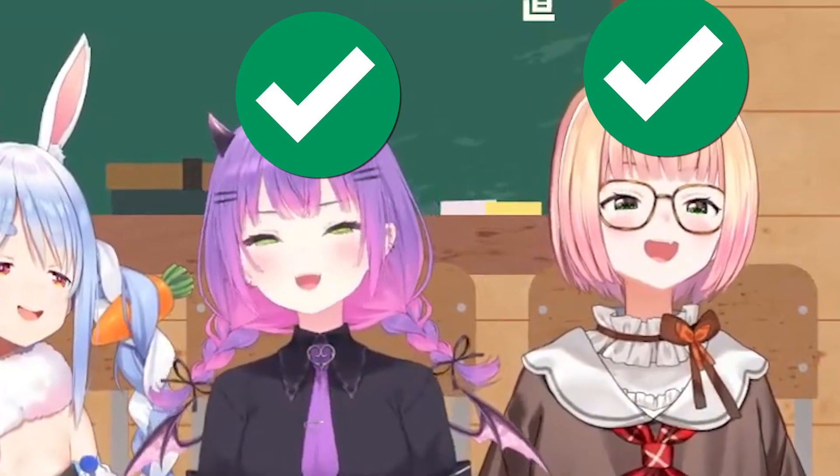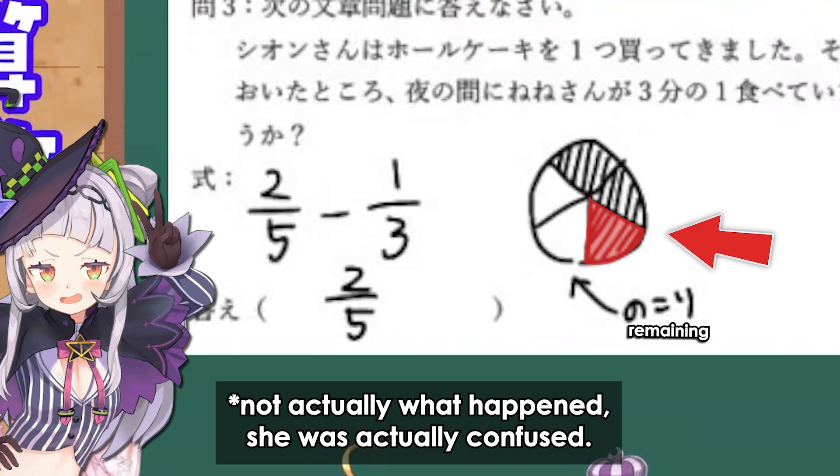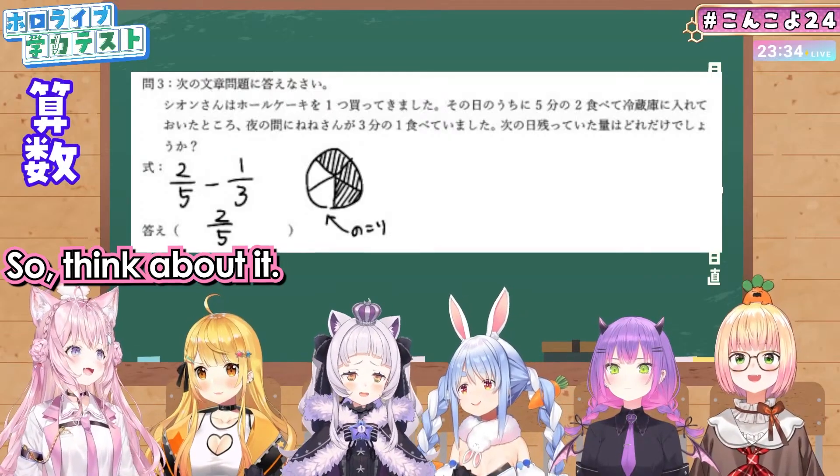Nene got this one right — well done. Shion tried to outsmart the question by assuming Nene ate one-third of the rest of the cake rather than the whole cake, which is technically still a valid interpretation.